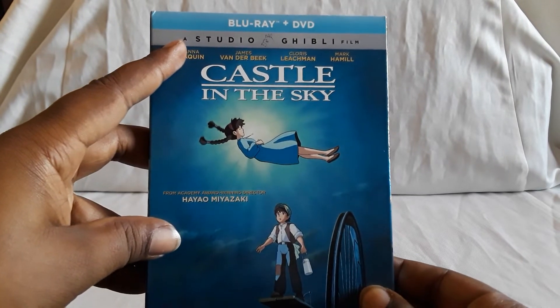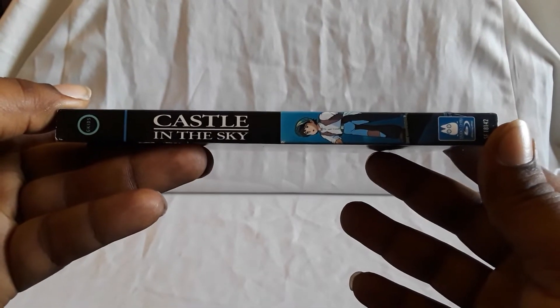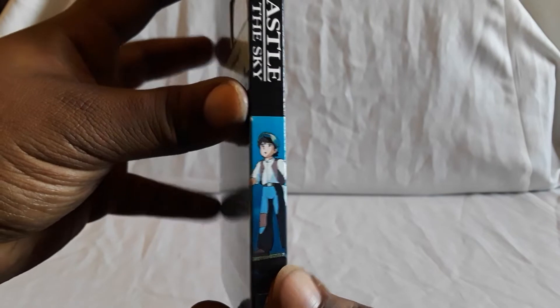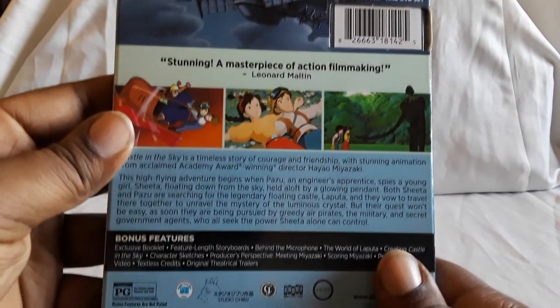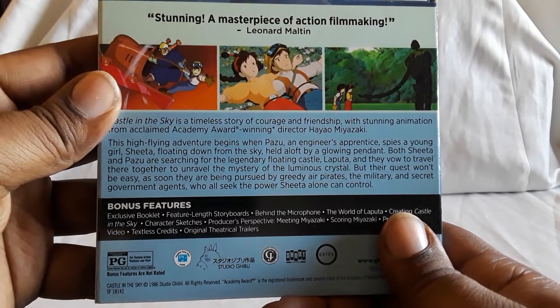All these are Blu-ray and DVD combo packs. We do have one Disney one left because I think it has a G Kids release now, but it didn't when I first got it, so I'll show that towards the end. Here are the screenshots.